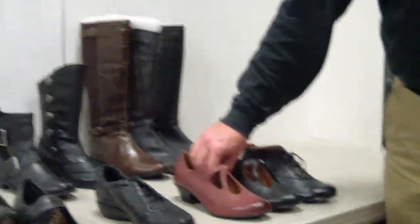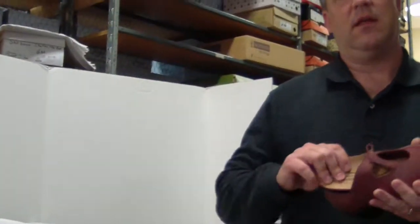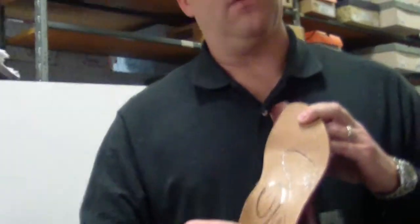We have a new line that has a slightly thicker EVA sole, lighter weight, a little more supportive. Soft leather on the top cover and soft leathers on the inside — very fashionable, nice fitting shoe.